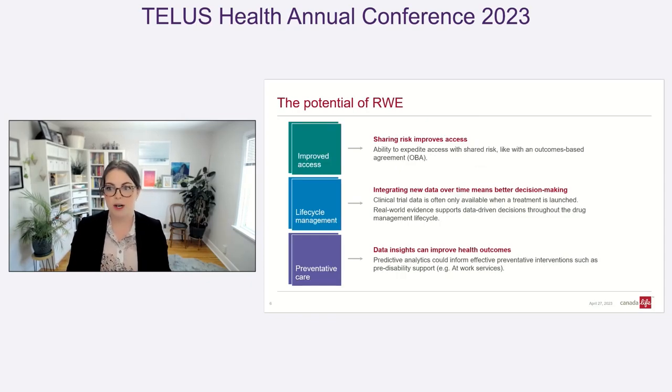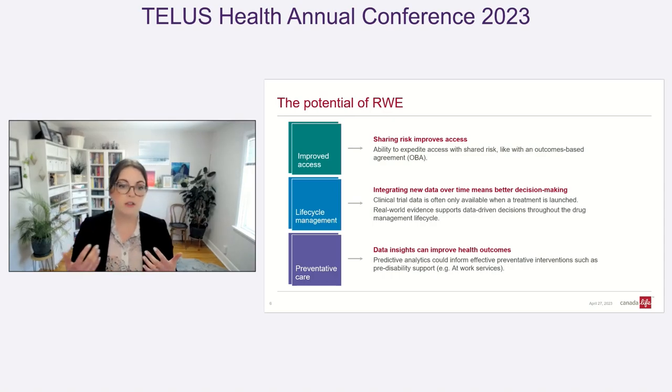With robust real-world evidence, we could share risks more effectively — which is really what insurance is all about — and have a lot more tools to manage costs throughout the entire life cycle of a drug, broadening or narrowing health coverage depending on what the data is telling us. The ultimate goal of any kind of healthcare data analysis is preventative care. Imagine being able to intervene early for someone who's on their way to disability and helping them stay healthier longer. There just isn't a lot of strong data to help us answer those questions.